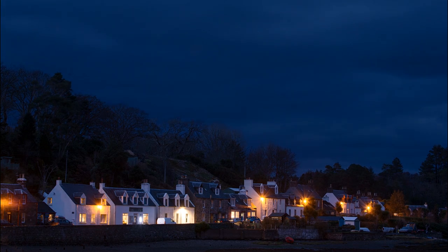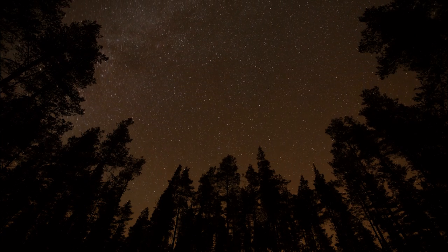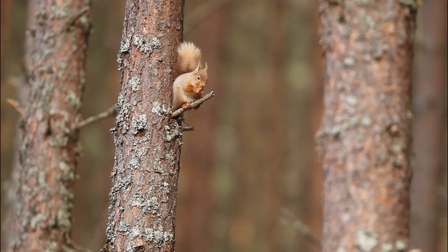As night settles in over Scotland's west coast, the squirrels are all safe in their transit boxes in their new forest home. As dawn breaks, they will naturally want to feed and will leave the boxes to start their new life.